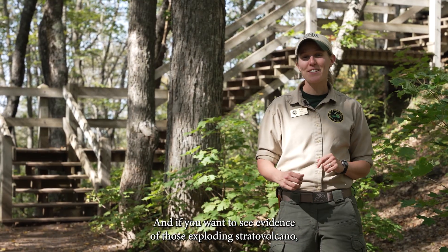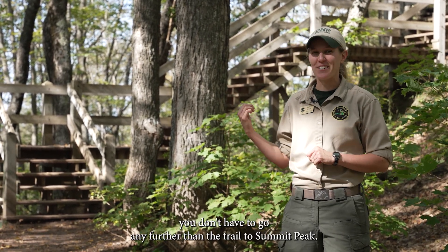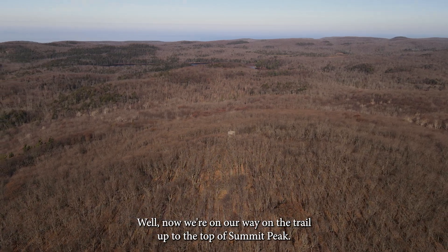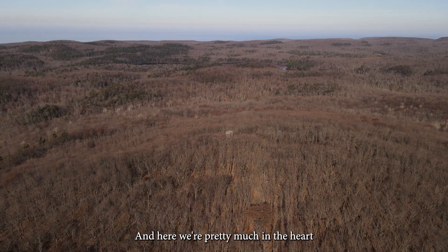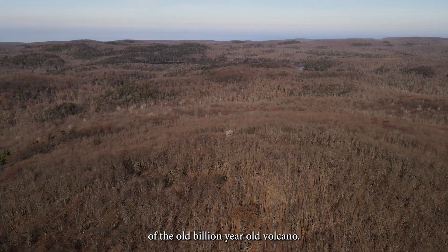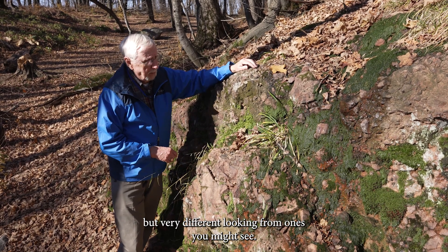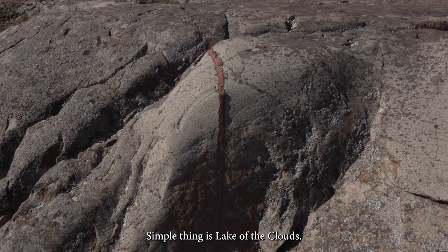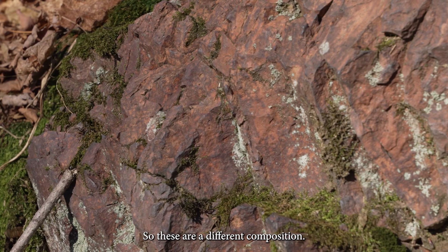If you want to see evidence of those exploding stratovolcanoes, you don't have to go any further than the trail to Summit Peak. Now we're on our way on the trail up to the top of Summit Peak, and here we're pretty much in the heart of the old billion-year-old volcano. These are volcanic rocks, but they're very different looking from ones you might see at Lake of the Clouds — the rocks here are not black or pink.